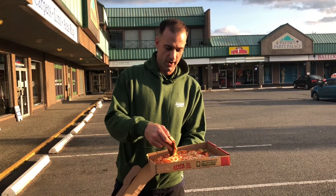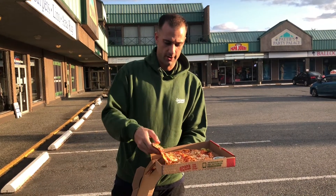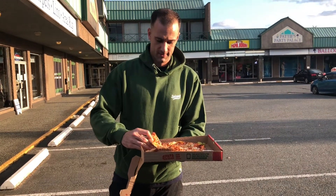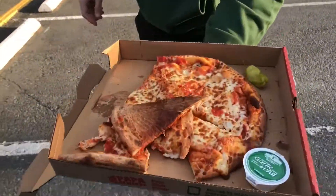Not cut super well. A little flop there. Check out the undercarriage — has a little brown to it. Papa John's taste test.